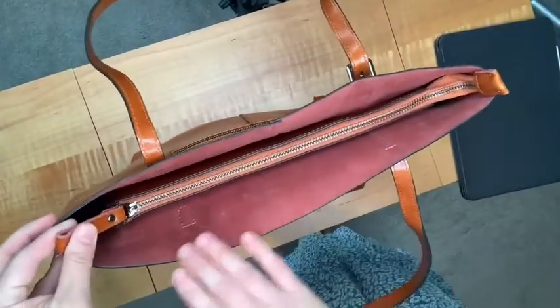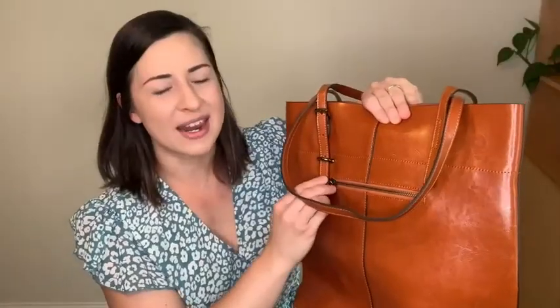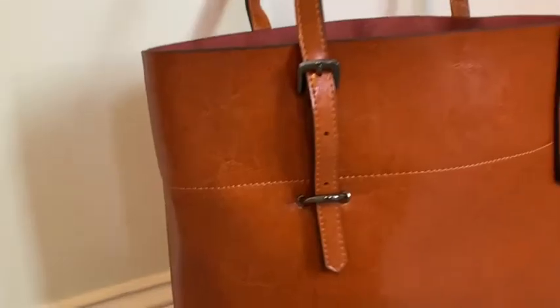I definitely wanted a zipper and this has a really high quality zipper on the top. And speaking of the hardware, all the hardware on this bag is really well made — it's all metal and very functional and beautiful as well.